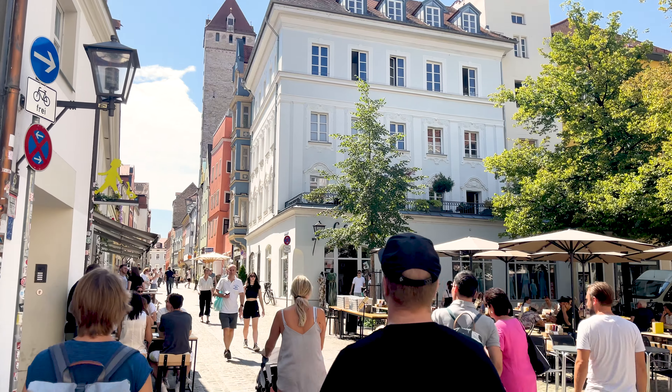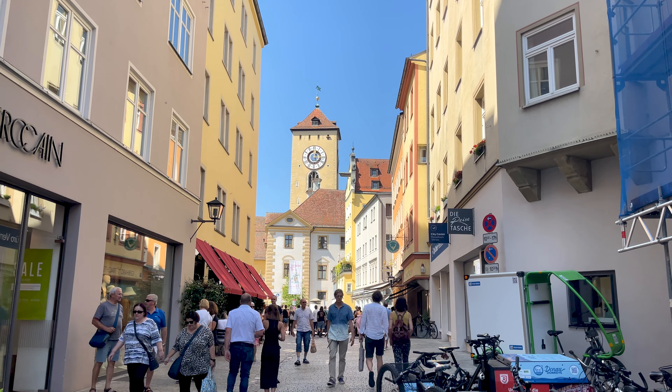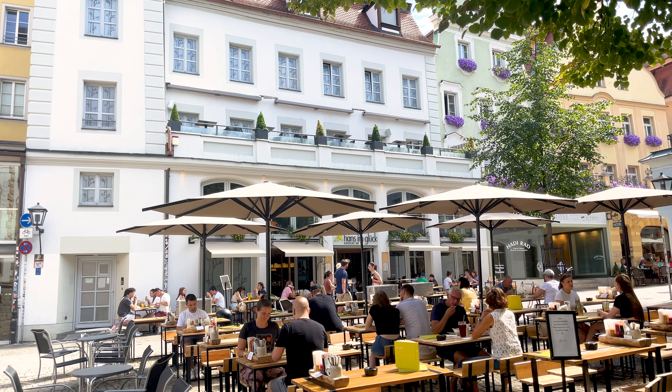Regensburg is incredibly pedestrian friendly. Few cities come to my mind that have such a commitment to kicking cars out — I love it. The streets should be for the people and not the unnecessarily inefficient parking of private property. I'd much rather a cafe than a parking lot.